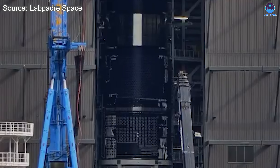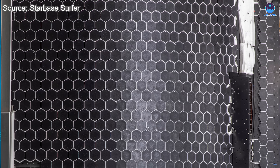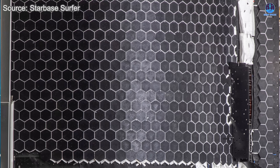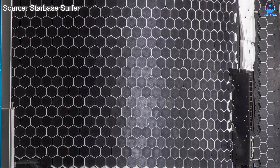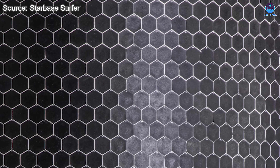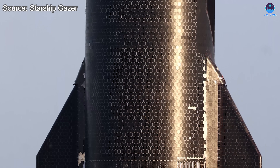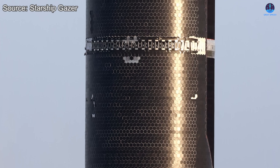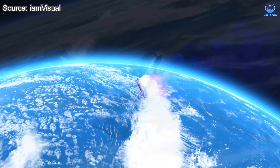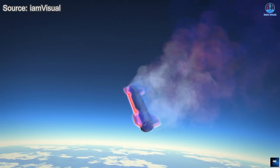Although a complete view of Ship 37 is not yet available due to its positioning deep within Megabay 2, we do have a clearer look at S38, which may share many of the same features. On Ship 38, a notably striking improvement is the clear visibility of white lines running between the tiles. These lines suggest that SpaceX has significantly reinforced the adhesion or sealant used between tiles, perhaps employing a stronger bonding agent or filler material. This change first appeared on Ship 36 and seems to be continuing as a standard design feature in later builds.